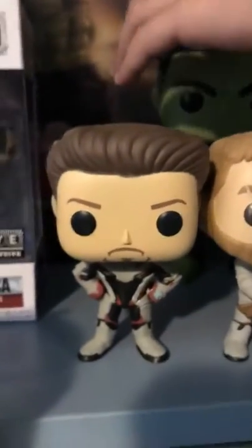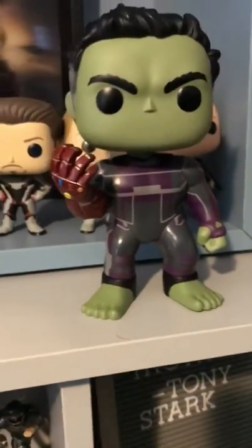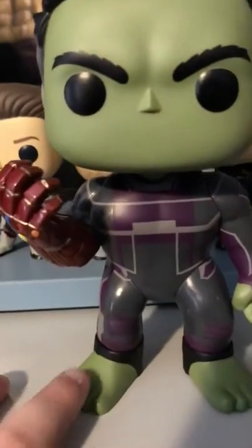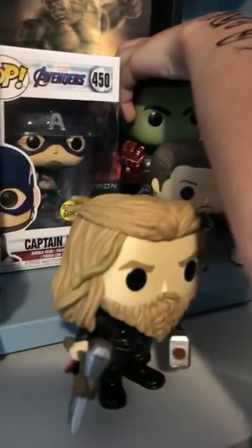This is six-inch Hulk with the Infinity Gauntlet. I give it four to four and a half out of five; Casen gives it a three because he doesn't love how the clothes look compared to other pops. It's pretty tall. I really love the Infinity Gauntlet on it.